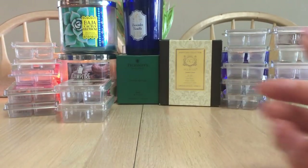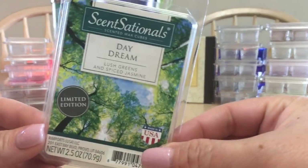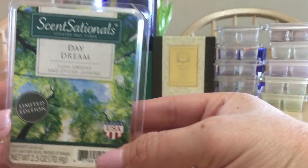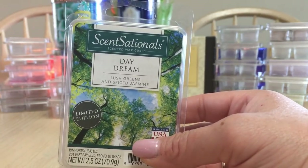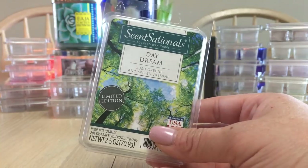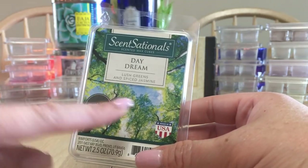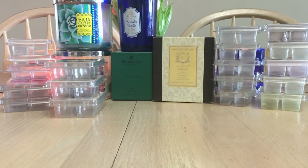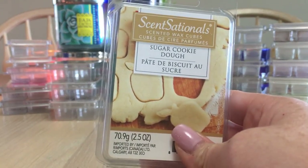Sensationals Daydream Lush Greens — this was good. I don't know if I'd repurchase it before Ocean Tides or Rainy Spring Day, but it was really nice and very strong. I melted it exclusively in my bathroom. It says lush greens but I would say it was more of a floral scent — very strong though; one cube in a smaller space like a bathroom is all you need. Sugar Cookie Dough — found this in Canada finally, but nothing to write home about. I didn't really care for it.